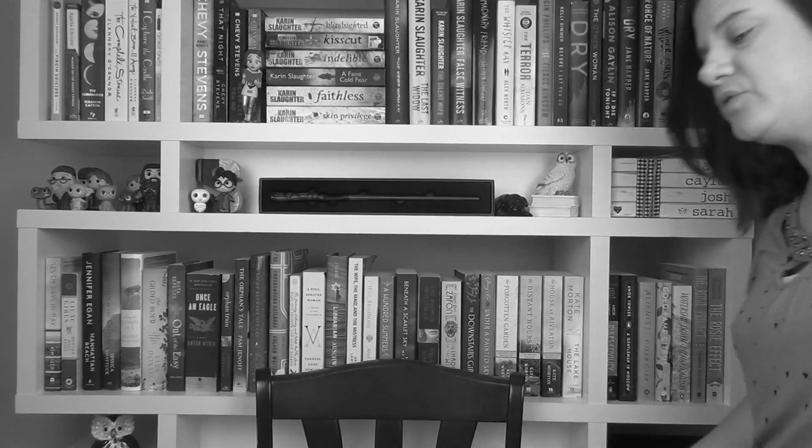Hey guys, it's Sarah and today is Book List Thursday. This is a video series I do with my friend Lindsey over at Lindsey's Little Library, and every Thursday we bring you some sort of list or book topic that we feel like talking about for the week.